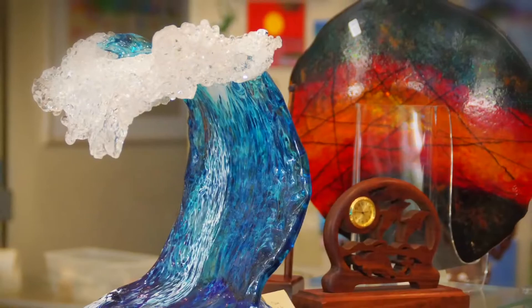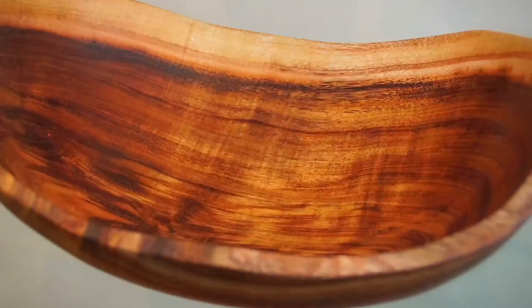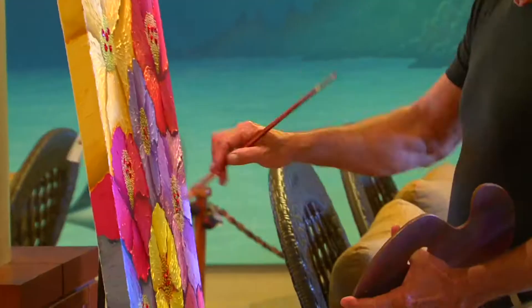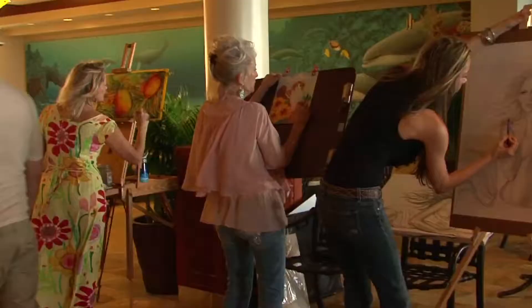We want to create a place where artists can show their work, where customers can come in and find something to decorate their home that they'll love for many years to come. For local arts of Hawaii, we have only dedicated and professional artists. These people have been in our islands, working in the islands, a minimum of 14 years.